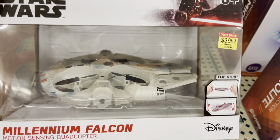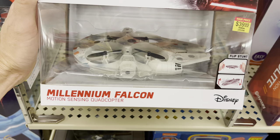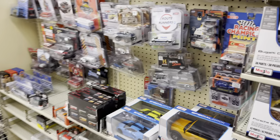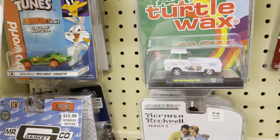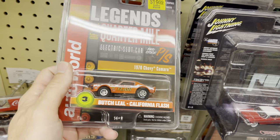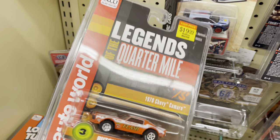Look at that - a little drone Millennium Falcon, that's so cool! I'm not a big Star Wars person but I do like remote-controlled stuff. It's a motion-sensing quad copter - I see it doesn't even have a remote, you have to use your hands. I'm sure that's so reliable. I don't remember seeing this before.